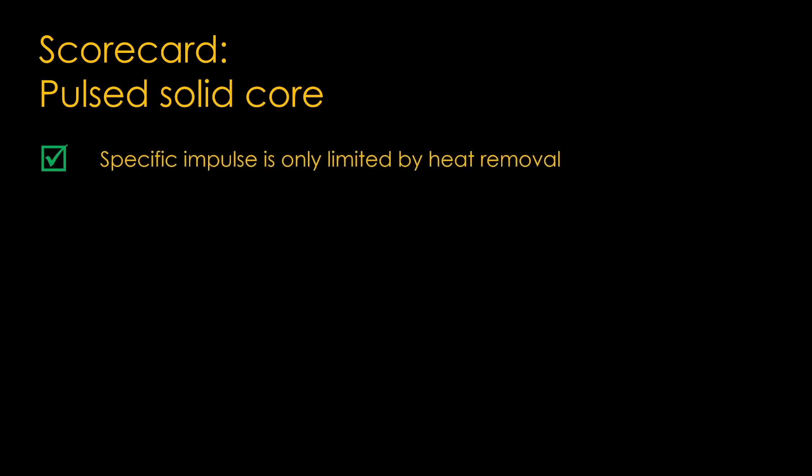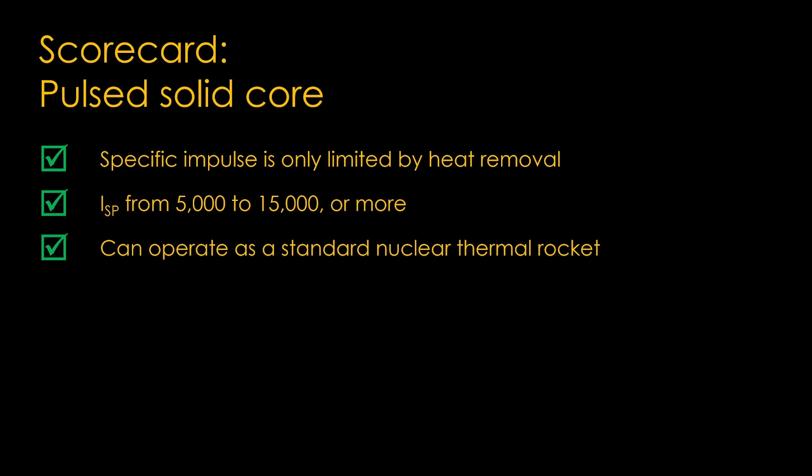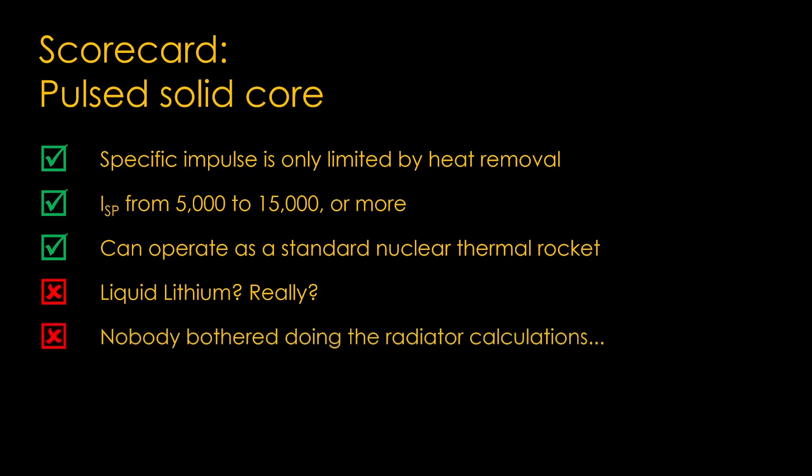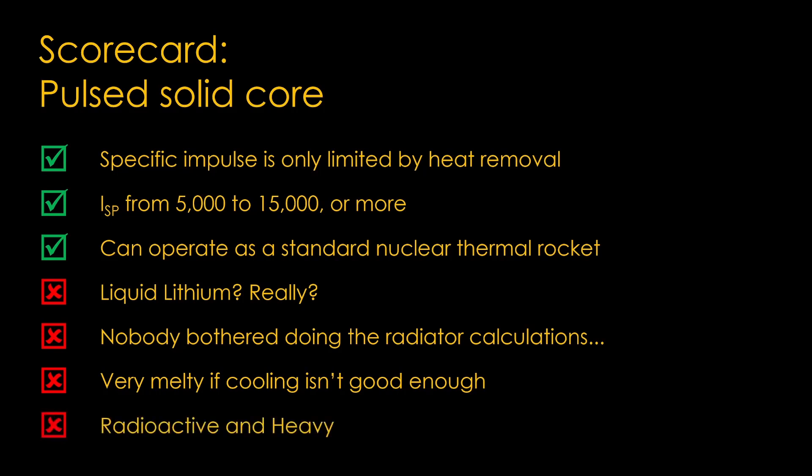Here's a scorecard for pulsed solid core. On the plus side, the specific impulse is limited only by the ability to remove heat and might reach 5,000 to 15,000 or perhaps more. It can also operate as a standard nuclear thermal rocket. On the downside, liquid metal coolants are very heavy and you need to liquefy all of it at startup — you probably need a dual loop system. You need to get rid of 19 times the heat that goes into the propellant — it's simply not feasible. If cooling doesn't work exactly right, you end up with molten lithium, hydrogen, and very hot uranium mixing together — that has core explosion written all over it. And as usual, it's radioactive and heavy, especially heavy because of the lithium cooling loop.